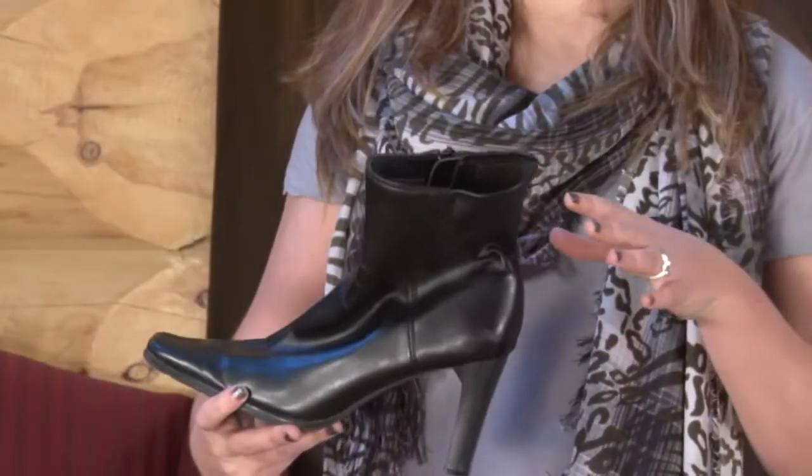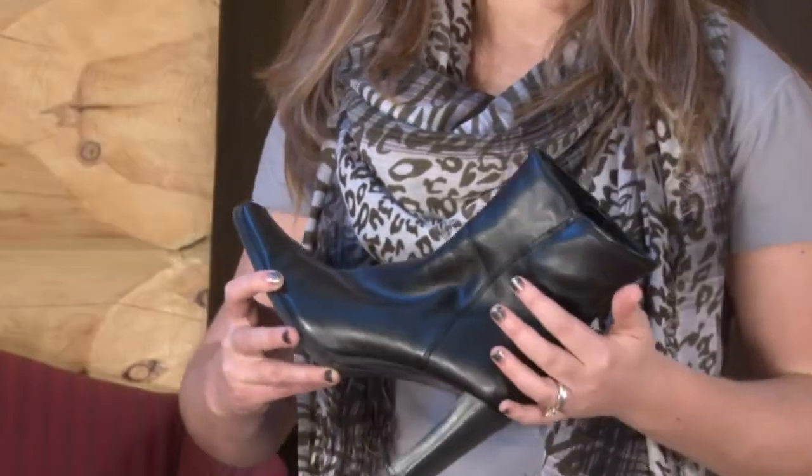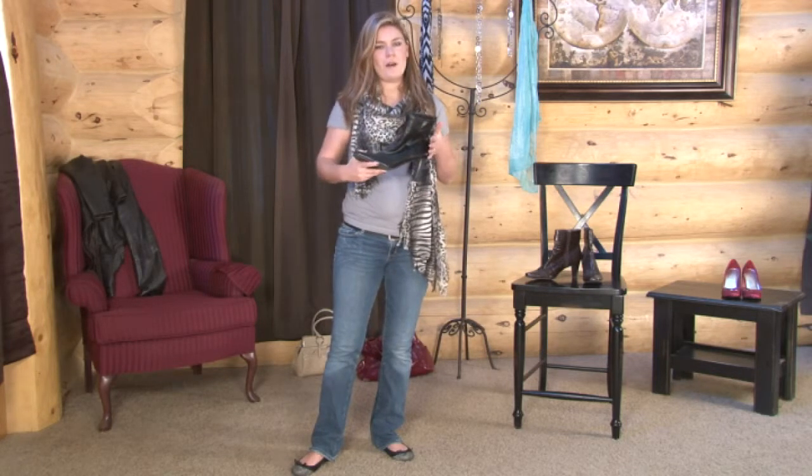Booties can be really difficult to pull off, especially if you're carrying a little bit of weight around your legs. That's why if you want to wear booties with a heavy calf, it's probably best to wear them with a skirt, so there's lots of length between the knee and the calf, or to wear them under jeans completely.